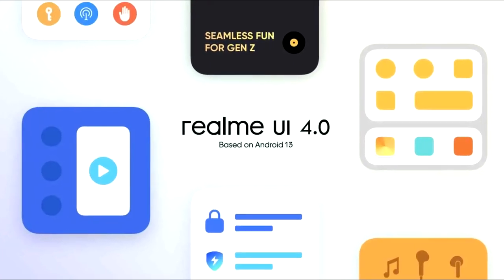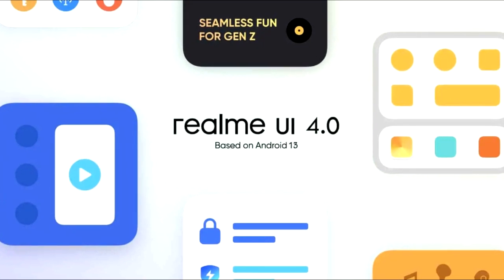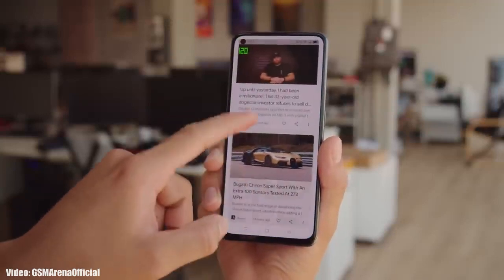Realme UI 4.0 is currently under development, so there isn't much to share yet, but you can expect new enhancements in the UI and features based on Android 13.